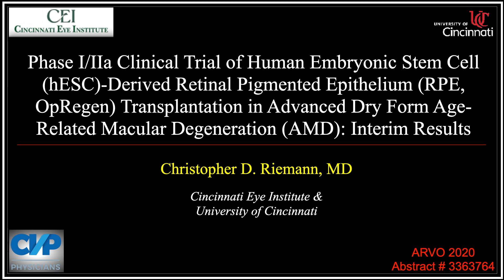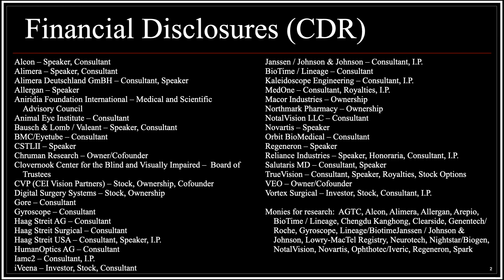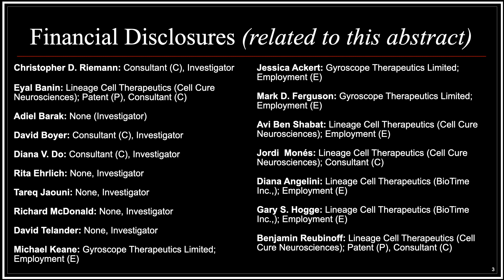Hi, my name is Chris Riemann and I'm really happy to talk a little bit about the interim results on the OPREGEN project. These are my disclosures and those of the many wonderful collaborators on this project.